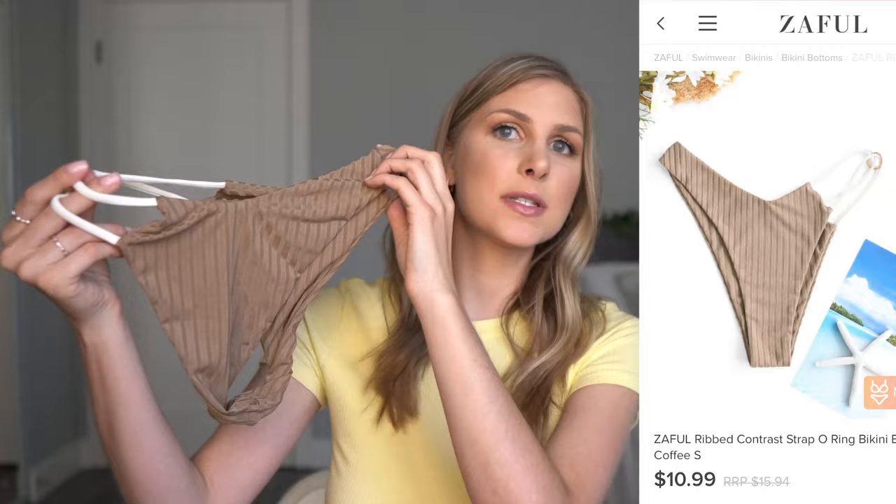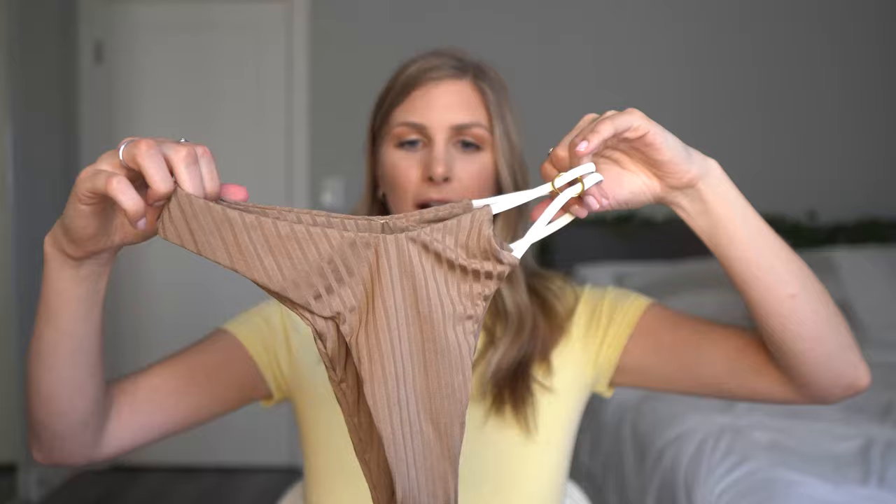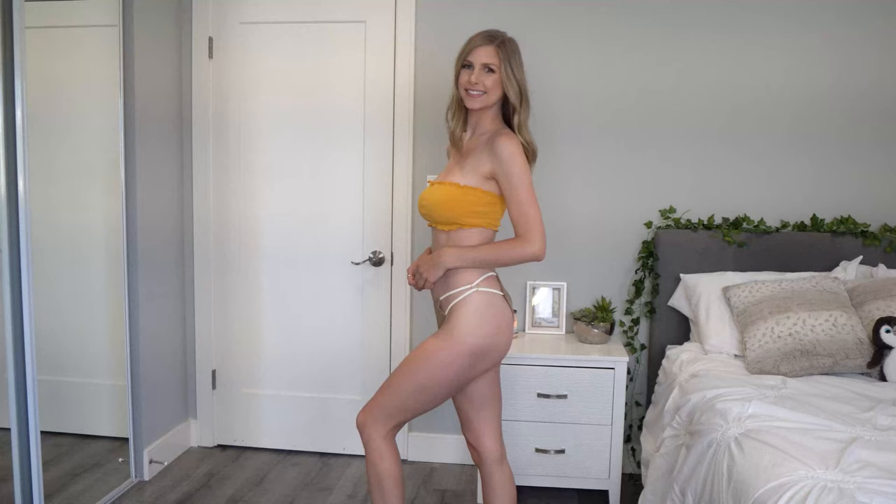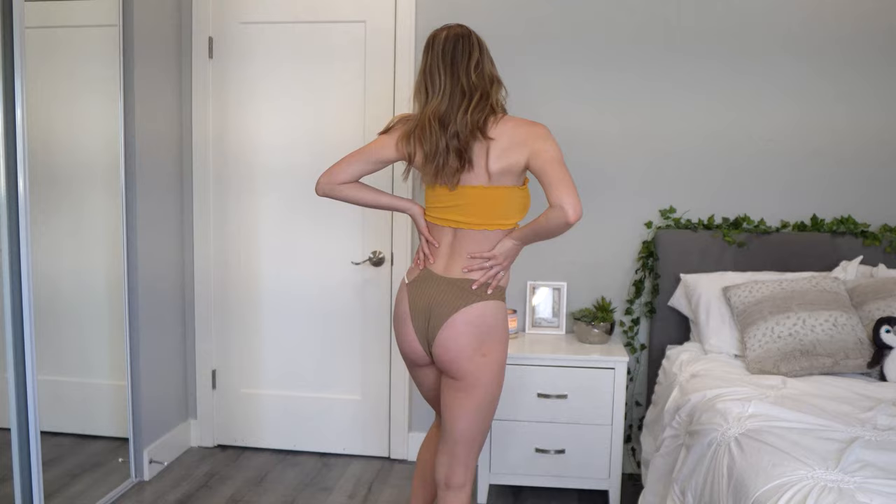The next swimwear item I got are just bottoms. I got these in a size small — I don't think they had a matching top, but I just saw this side-cut detail. There's also a pretty cool lined texture that I really liked, and then there's a gold little hoop detail right here and some white straps. Pretty high-waisted, and with the side detail I just had to get it.